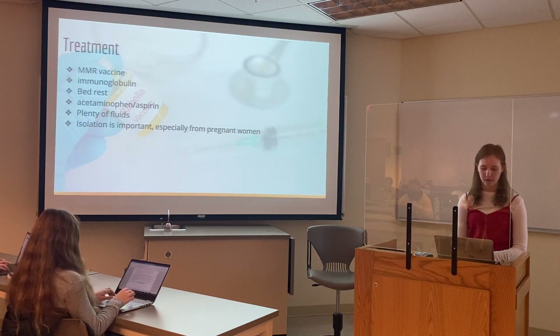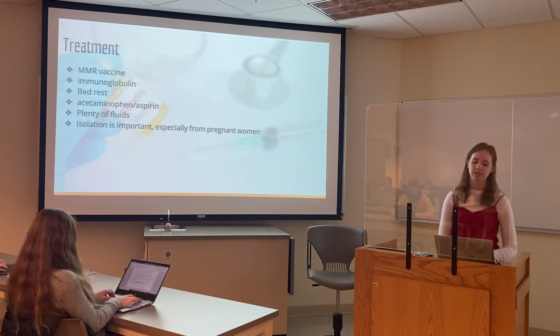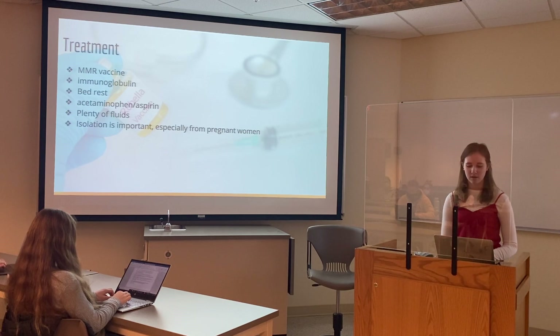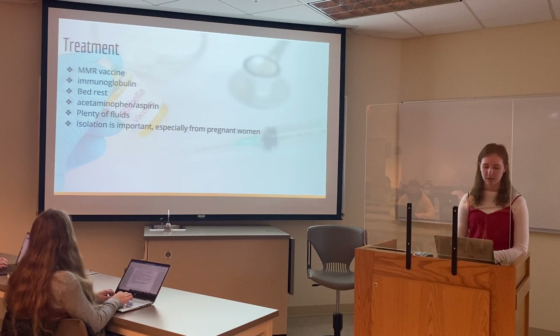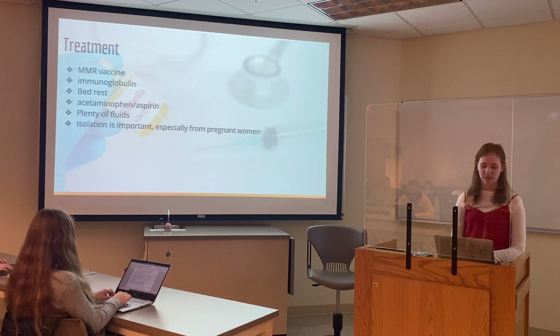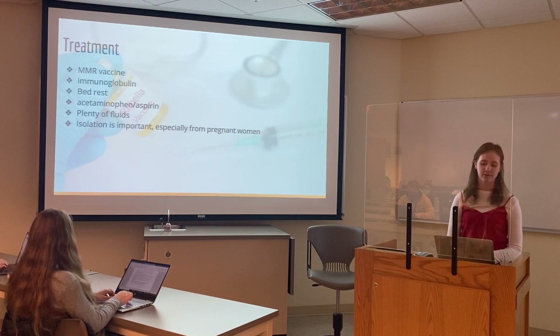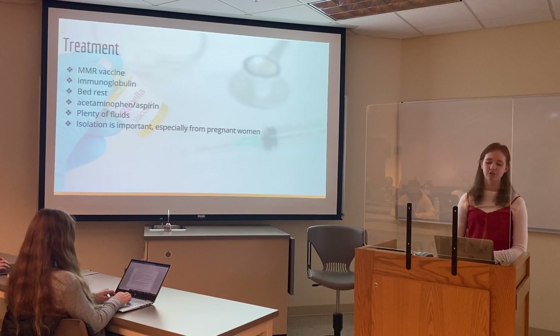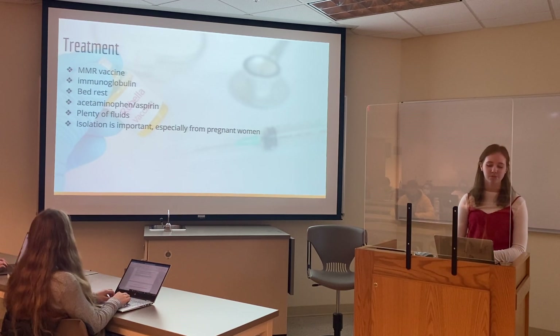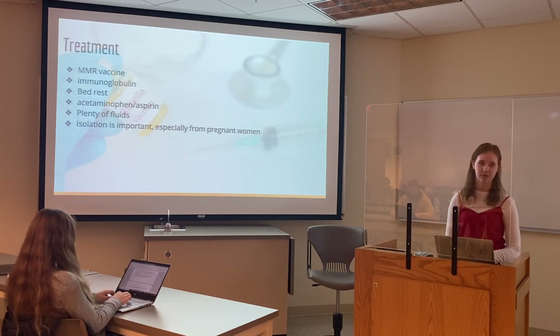For treatment, the measles vaccine can be given up to 72 hours after exposure to rubella and this will help with the symptoms. Immunoglobulin can also be given within six days after exposure and this can lessen the severity of the disease. There is no treatment that will shorten the virus — it has to run its course. Adults can be given aspirin and children can be given Tylenol to help alleviate some symptoms like fever and headache. Bed rest can also be beneficial, and it's important to make sure they receive plenty of fluids.